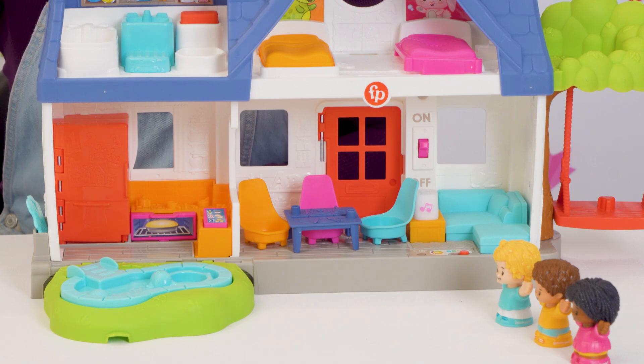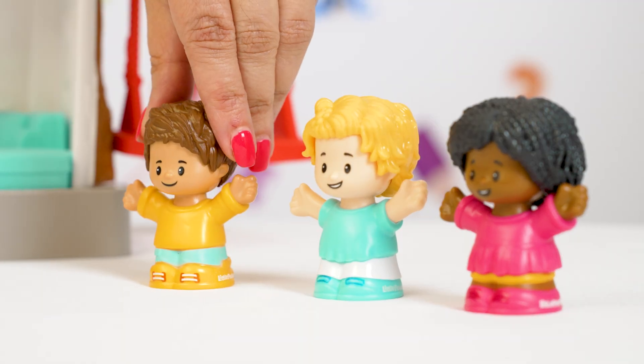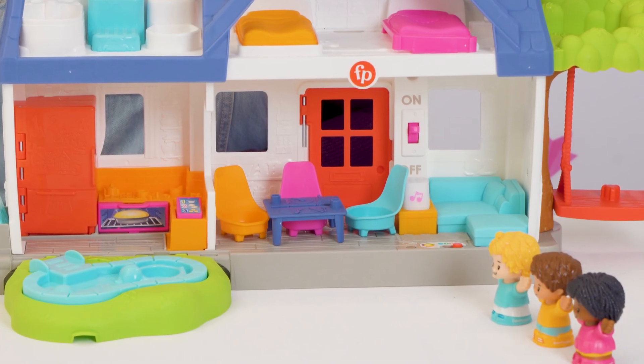One cloudy day at our friend's house, Sophia, Kayla, and Will are looking outside. They really want to see a rainbow.